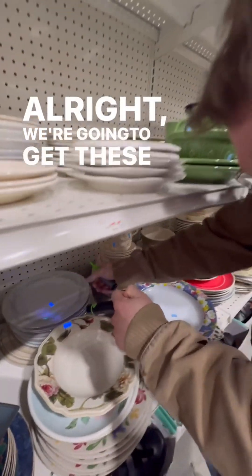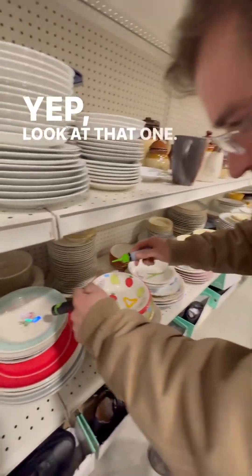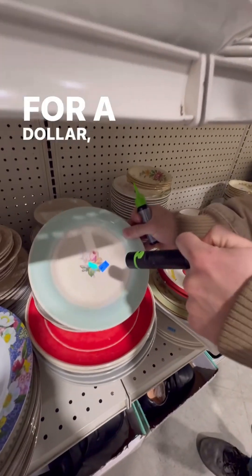All right, we're going to get these dishes too. Yep, look at that one. For a dollar, you can get poisoned.